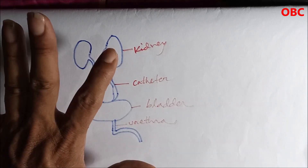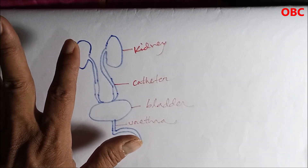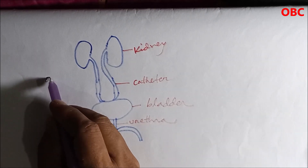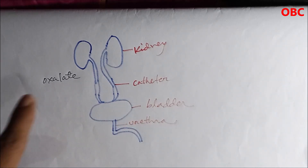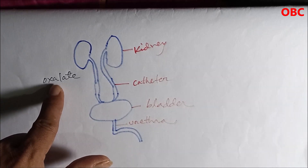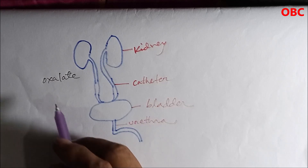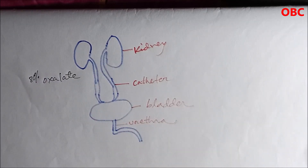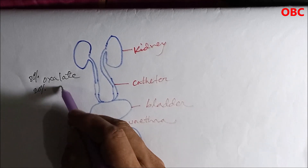So what happens is that stones may be formed here. Why are stones formed? The main reason is oxalate. It is created by the body because it is necessary, and it is also formed by food — about 80 percent is made by the body and 20 percent comes from food.